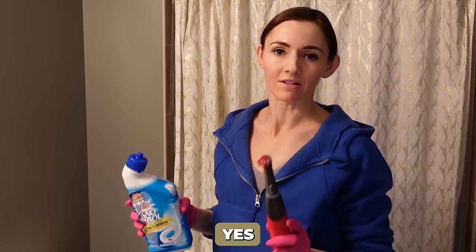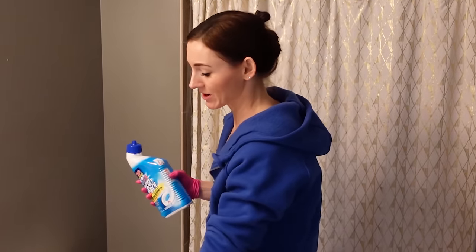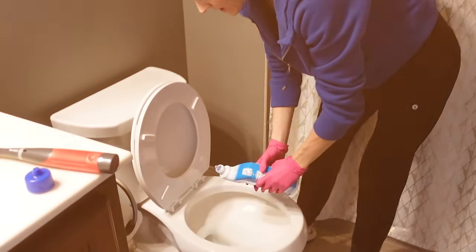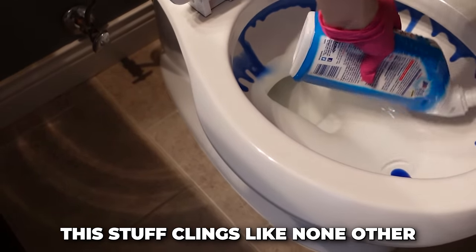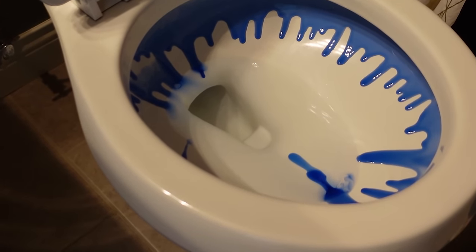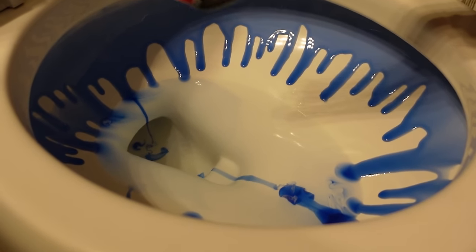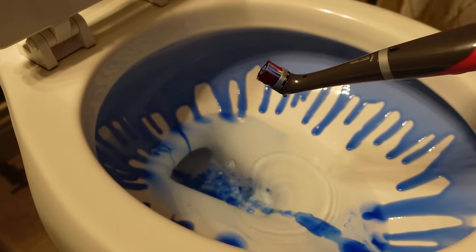Two things that are going to be helpful for you — a good toilet brush, but this is fantastic. This is brand spanking new. This toilet bowl cleaner is awesome. It's blue, so you can really see where you're pouring it, and it is so thick. We're going to get this up and under the rim as best as we can. This stuff clings like none other. It's like goo in there. Then we're going to put a little more toilet bowl cleaner on the brush and get under that.